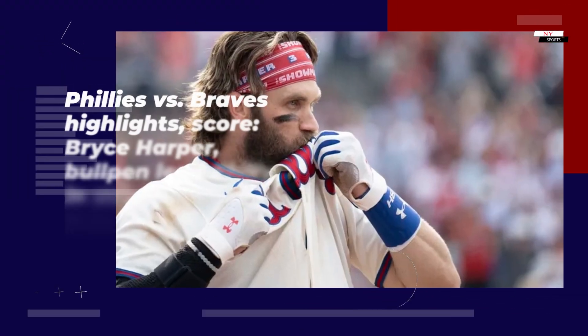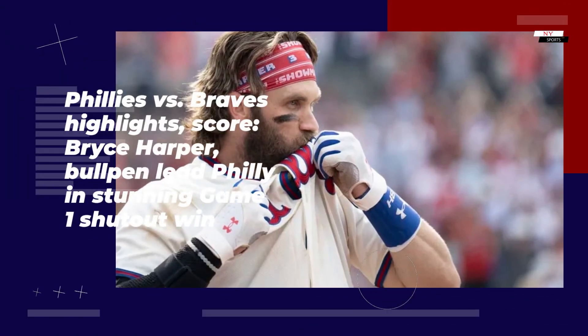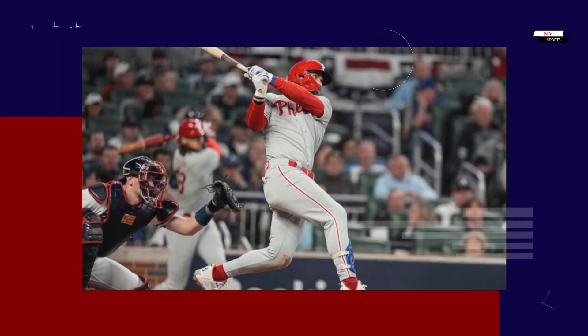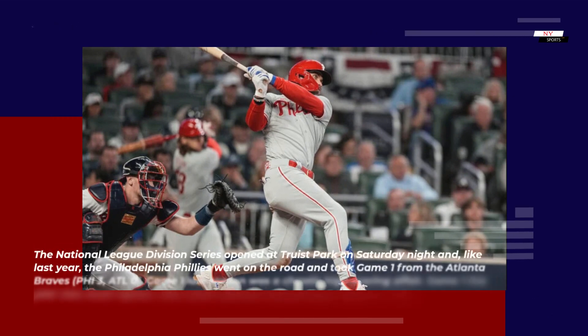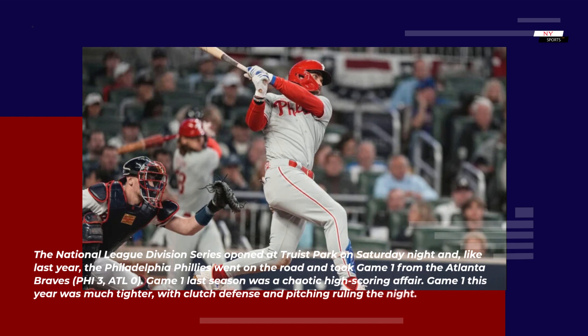Phillies vs Braves highlights. Bryce Harper and the bullpen lead Philly in a stunning game one shutout win. The National League Division Series opened at Truist Park on Saturday night and, like last year, the Philadelphia Phillies went on the road and took game one from the Atlanta Braves, 3-0.